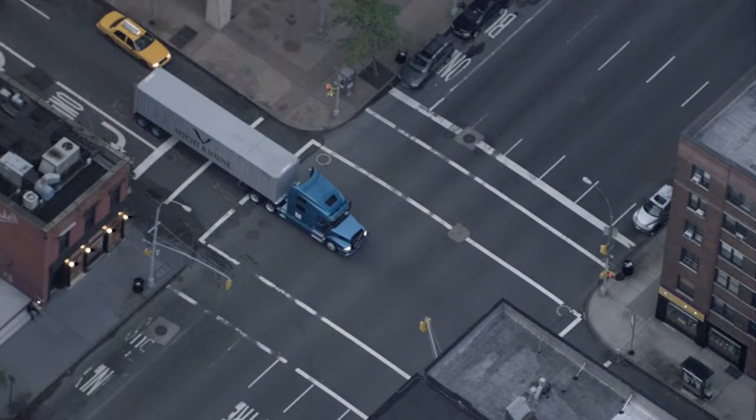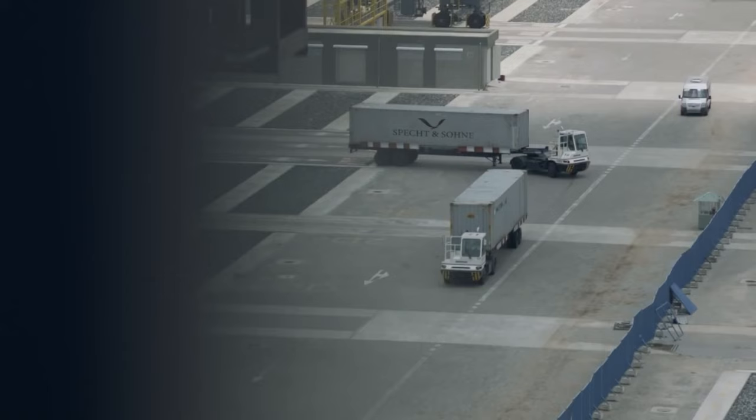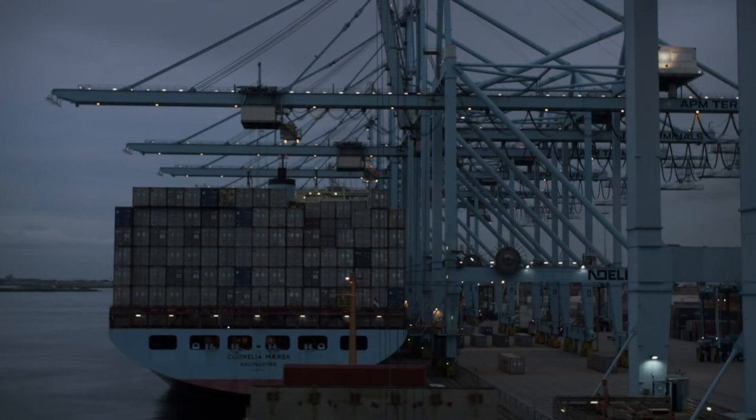Each order is shipped free worldwide no matter where you live. Specht & Zone's mission is to create high quality timepieces that embody the aesthetic of the world's finest designs at a price everyone can afford.